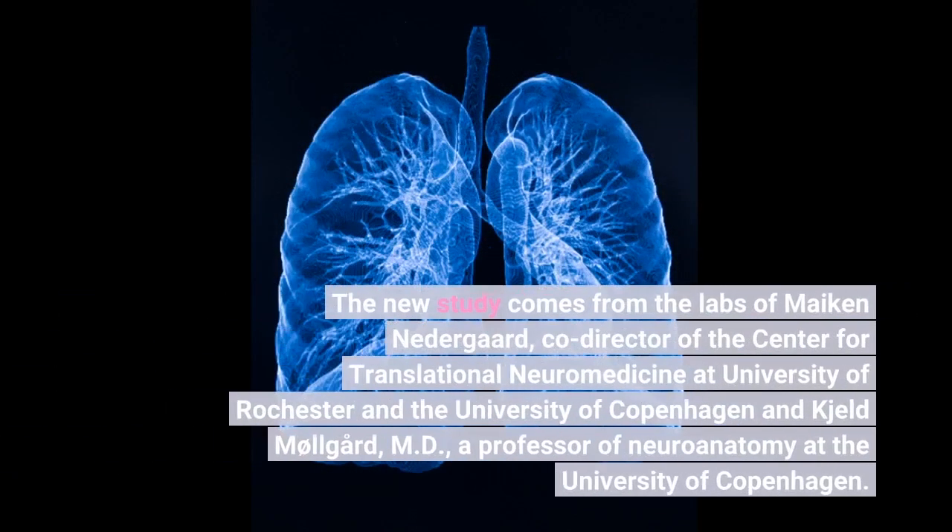The new study comes from the labs of Mikan Nedergaard, co-director of the Center for Translational Neuromedicine at the University of Rochester and the University of Copenhagen, and Kjeld Molgaard, M.D., a professor of neuroanatomy at the University of Copenhagen.